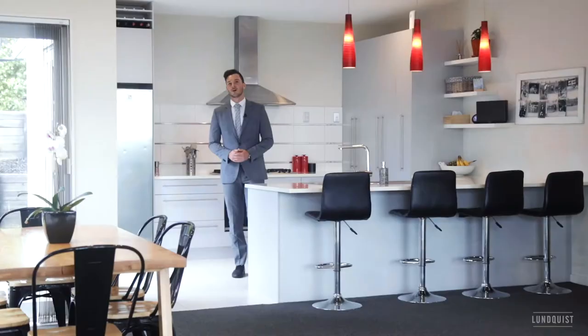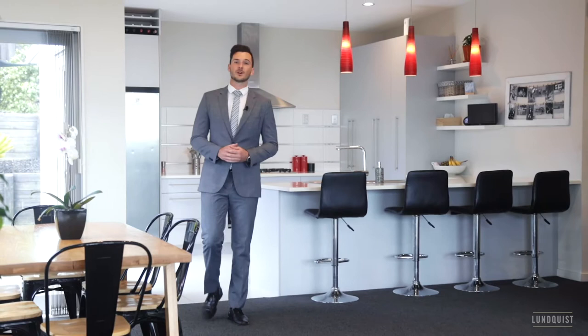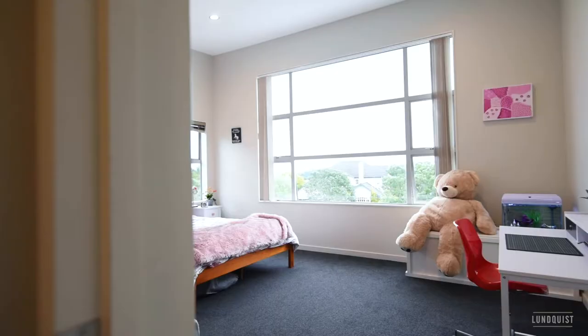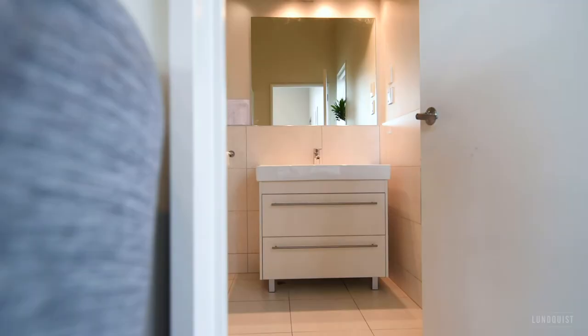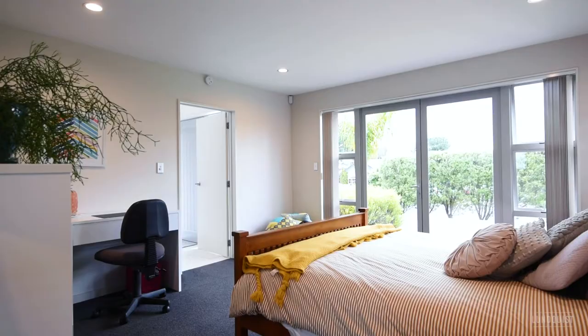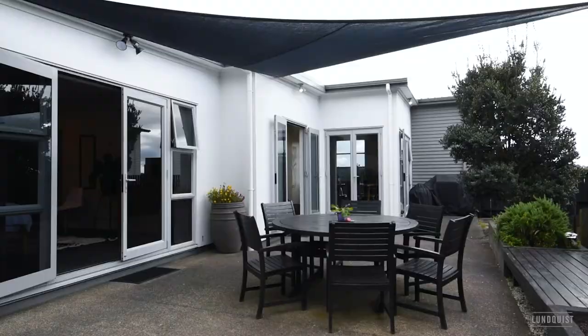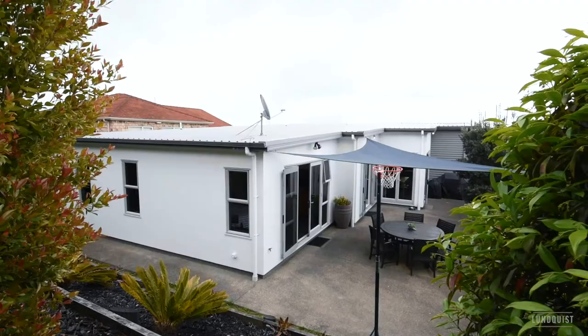With four fantastic-sized bedrooms, each with their own ensuite and walk-in wardrobe, this 277 square meter home boasts a practical layout with open-plan living, kitchen, and dining, complemented by vaulted ceilings and a great indoor-outdoor flow. This home is a must-see.